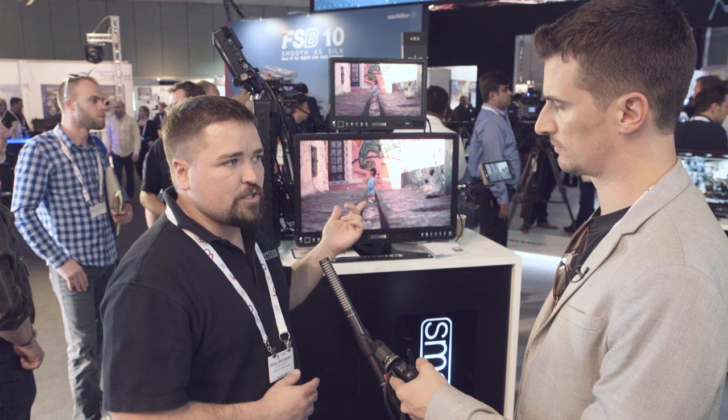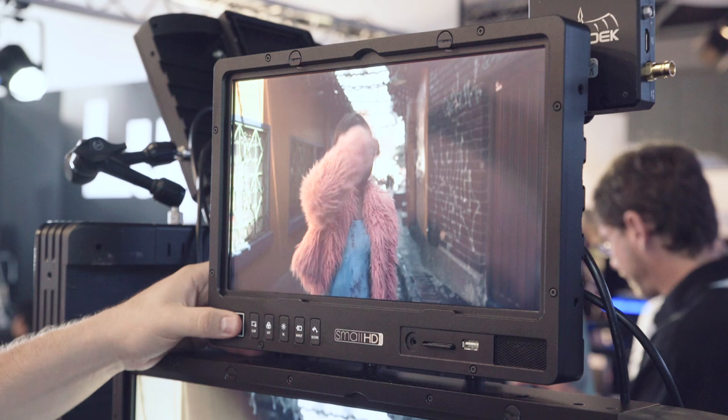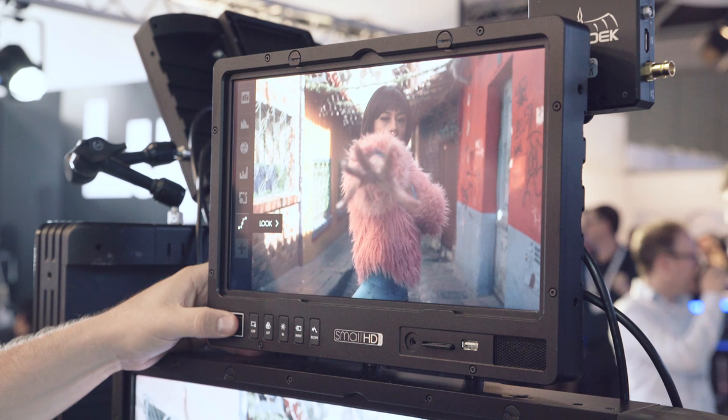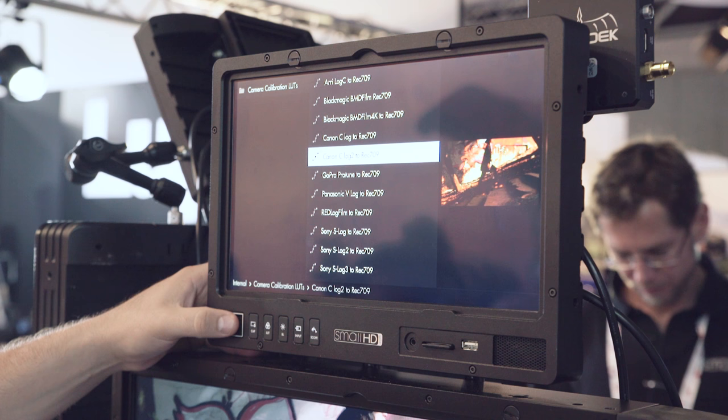Basically what HDR functionality is — you can do it a couple of different ways. You can actually show real-time HDR if your camera can output it, like some of the RED cameras can. Or you can just send a log image to it, and we have a place in our menu where you select whether you're using Canon Log or Sony Log, and it will show you an HDR preview so you can get an idea in real-time what an HDR image will look like if you go to do that in post.